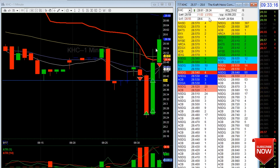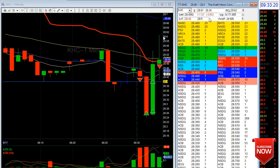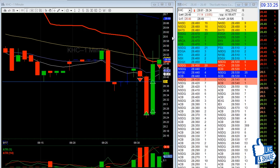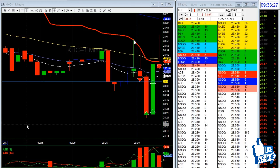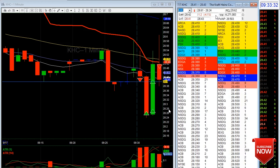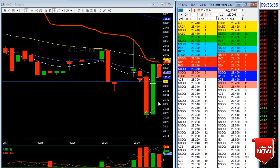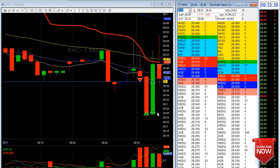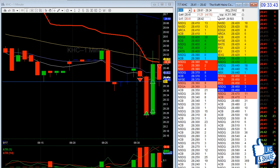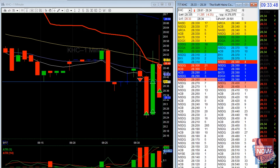It looks like it's squeezing. When I got in I told myself: if it goes above 20.60 I'm gonna get out — and it did. I got in hoping for another break, and if it doesn't break I'll take profit in that area and probably go all out. It's crazy how fast the market moves at the open — you have to be really really fast.